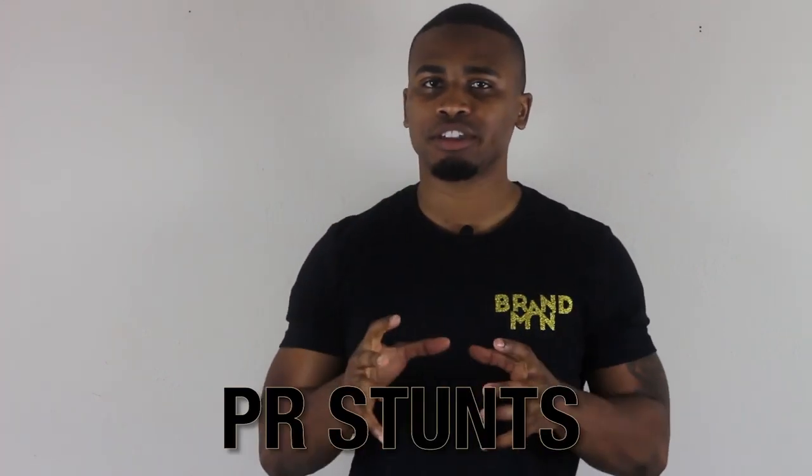What's up Brand Man Network? It's Sean, and I'm back with another Brand Man Network exclusive. Today we're talking about creating and capturing PR stunts — specifically those PR stunts that you're doing outside.